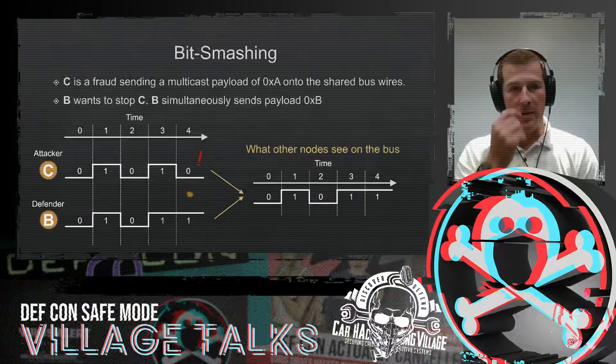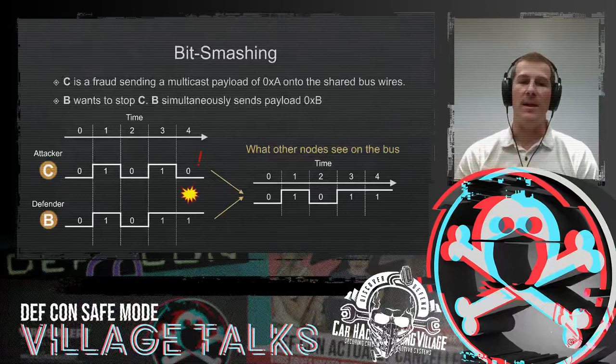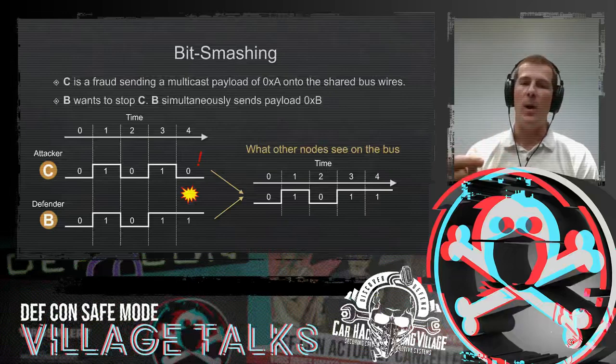So what is bit smashing? Let's say agency C on the network wants to send a payload of hex A — they're the attacker trying to send some malicious data on the network. They're sharing a physical wire with all of the other nodes in the vehicle or in the multicast control network. B is our valiant hero who wants to stop this attack. What B will do is, while the voltage is still going up and down on the wire as C tries to transmit their message, B in real time can stop that transmission while it's in progress by putting extra voltage on the wire that C is not expecting. This will essentially smash the logic that C is trying to send, and B will take over the communication on the bus. C will stop talking, and then the attack is stopped.